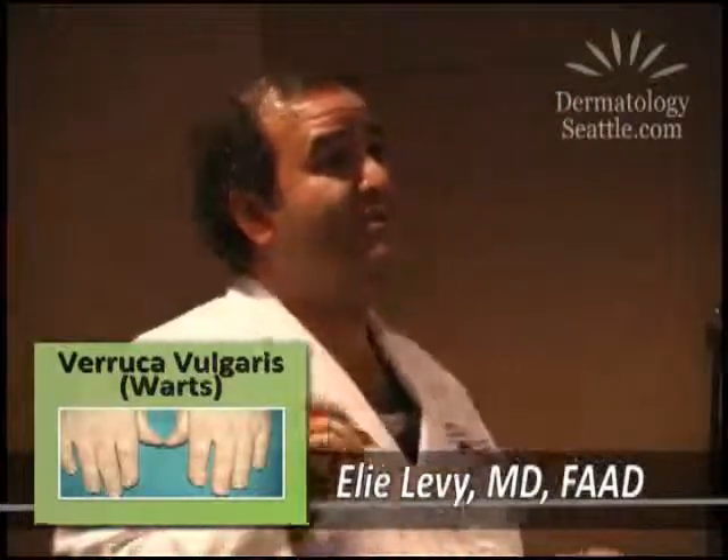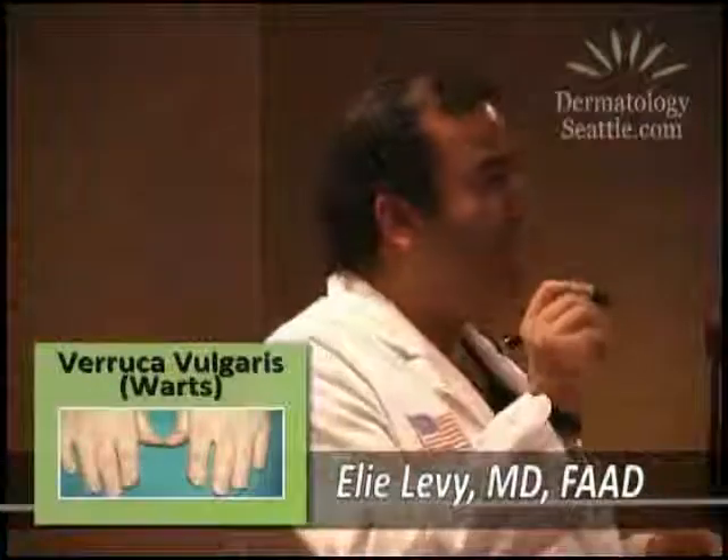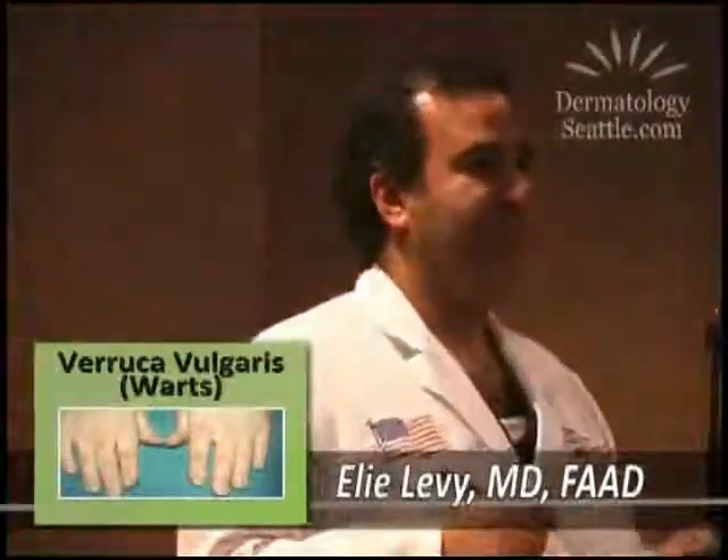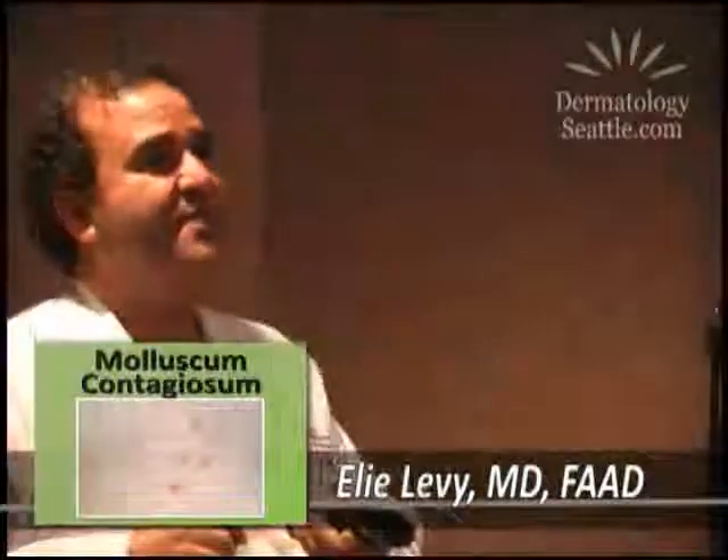We use lasers to treat these. And sometimes what we'll do is just numb them up and individually cut them off, cauterize them, and that's it — one-stop shop. But they're challenging and tough to treat.